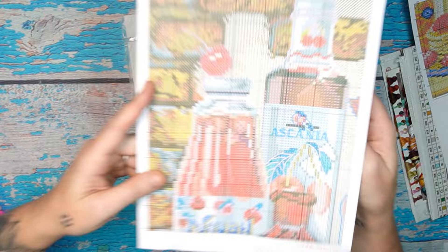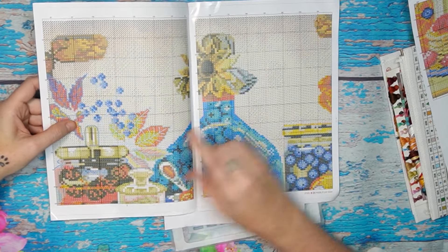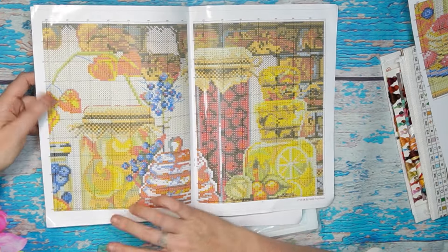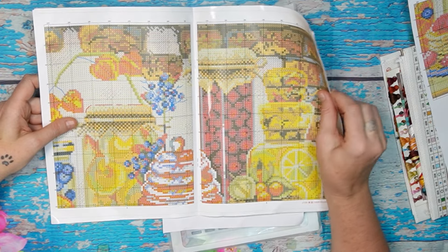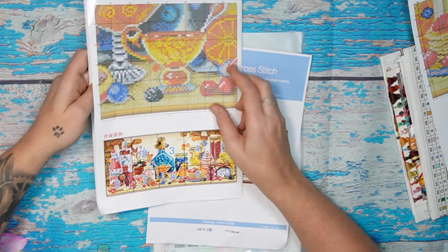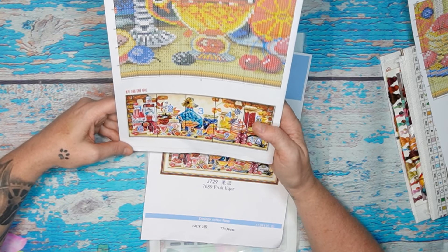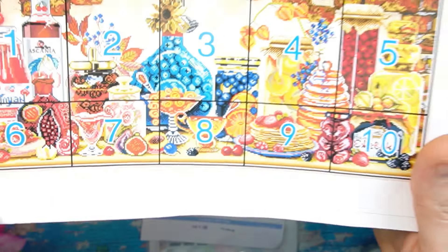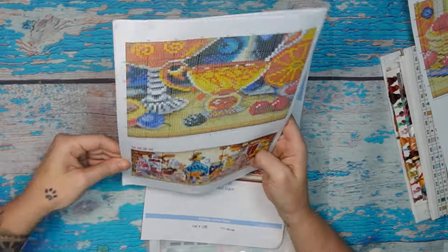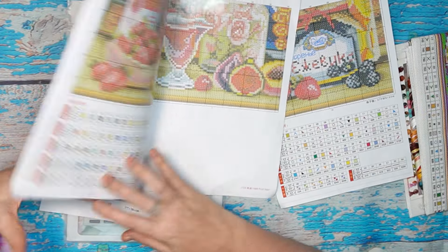It looks like there's less back stitching here — the bottles aren't outlined, but the berries, leaves, and lids are. This one specifically doesn't have as much back stitching as the previous wine one. There are 10 pages — five full and five half. Beautiful product.